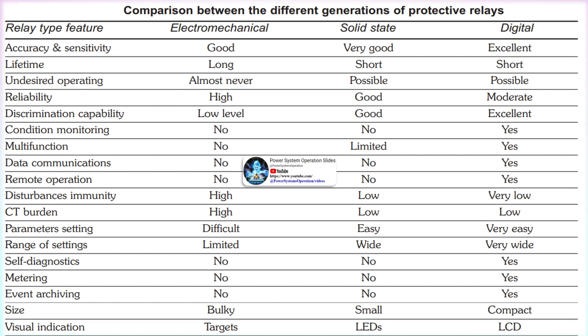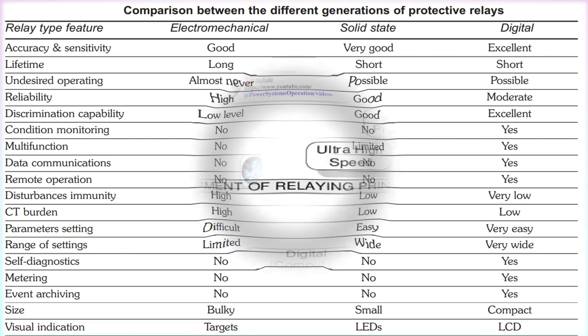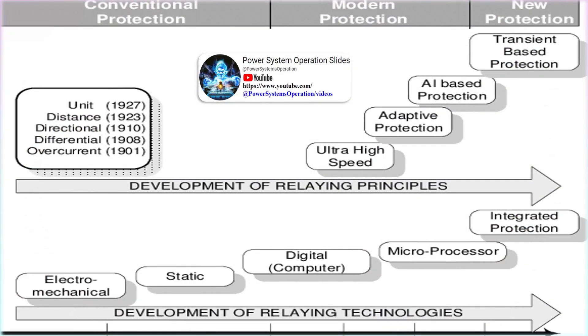Regulating relays, such as a voltage regulator, take some action to keep a power system quantity within a desirable range. Protective relays, such as overcurrent, overvoltage, or distance relays, protect the power system from damage. The purpose of protective relays is to minimize damage and isolate problems; system reliability should not be affected outside the immediate problem area. An important point is that protective relays do not prevent trouble — they respond to trouble and minimize further damage. Relays cannot keep animals out of the buswork or lightning from striking a transmission line tower.